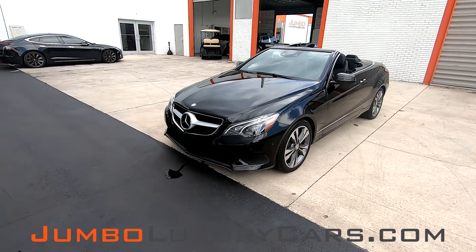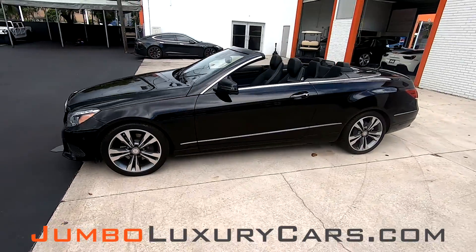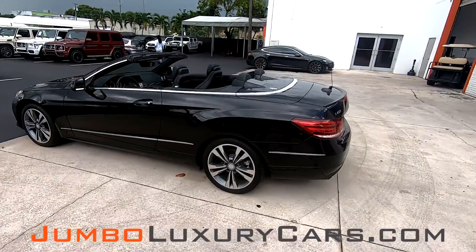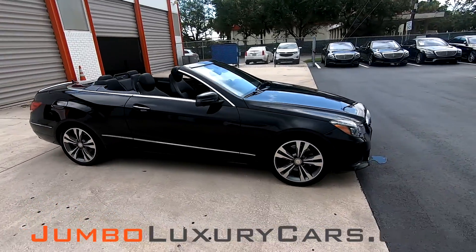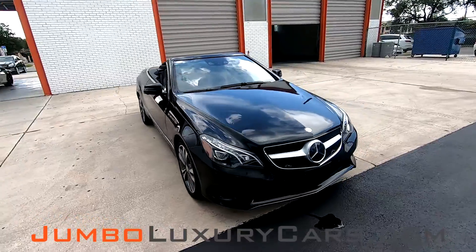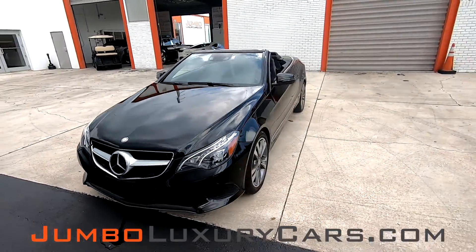Dear future customer, welcome to Jumbo Luxury Cars. Here is your 2017 Mercedes-Benz E400, stock number 7547. This vehicle currently has 40,121 miles and according to Carfax has accidents reported with one previous owner. This video is made to give you a detailed description of the vehicle, its options, as well as its history.